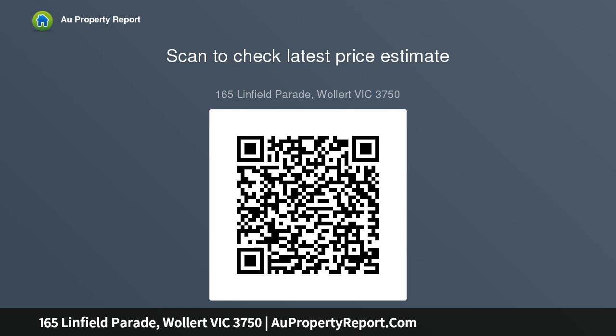Other features include ducted heating, double glazed windows, floating floorboards, double remote garage with internal and external access, fencing and front basic landscaping, open-plan kitchen, dining, living and extra large stone bench.